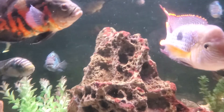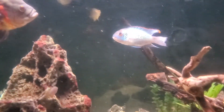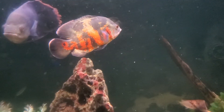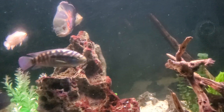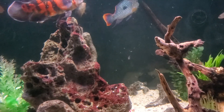I never caught the red or copper colored Oscar on camera — I'll have to keep an eye out for him. I did recently add that one in, and he is still in there but was getting picked on a little bit by the two albino Oscars, so hopefully he'll be able to thrive in here.